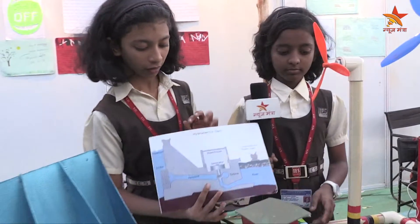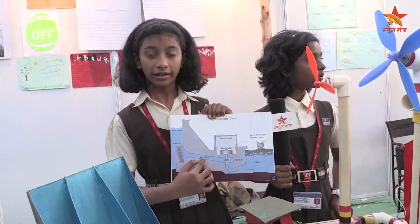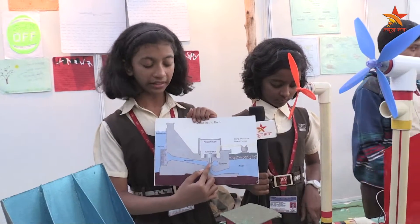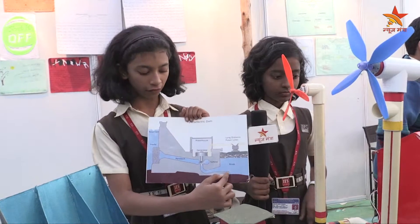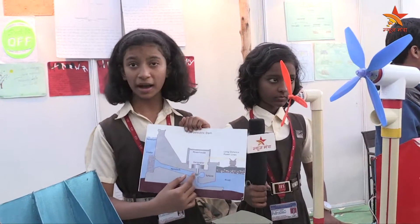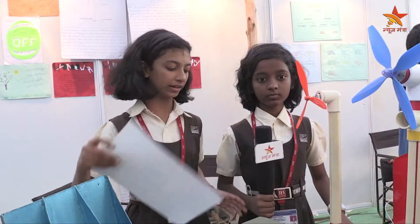Now the hydroelectric dam. First, the water from the reservoir goes through a penstock. Using the force of the water, the turbine spins and then the water goes back into the river. This spinning turbine spins a magnet inside. This magnet produces electrons and thus electricity is generated through the generator.